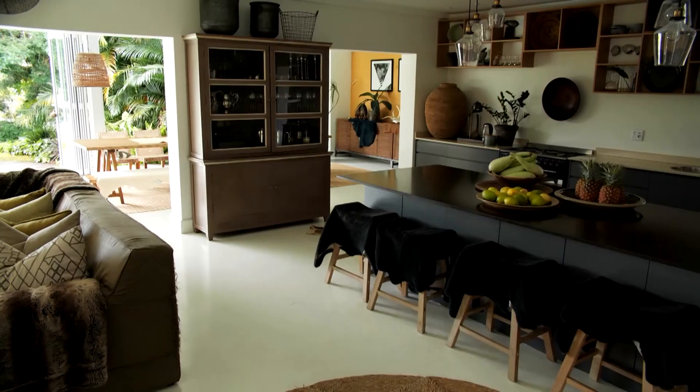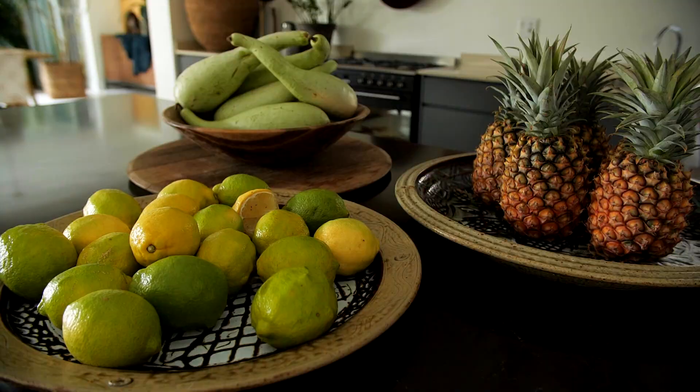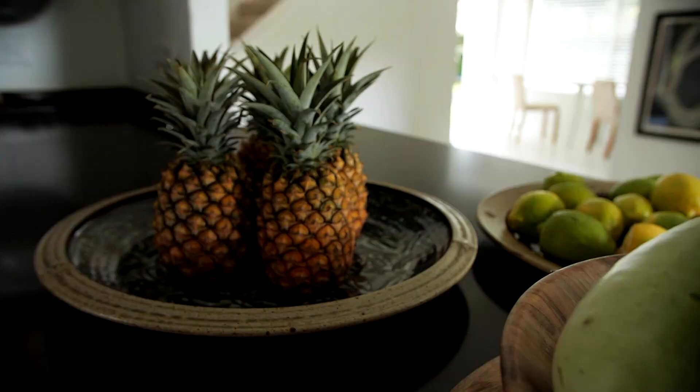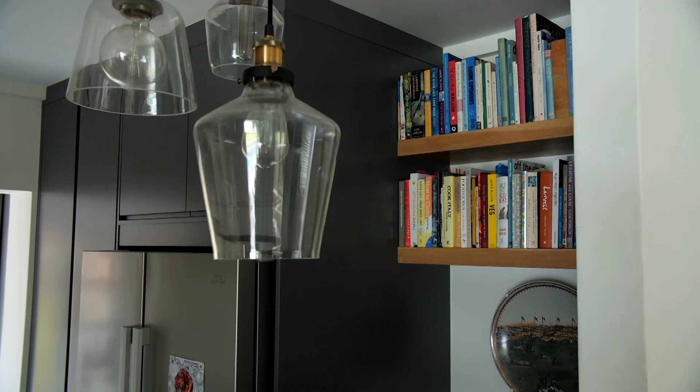The kitchen is the heart of our home — definitely the hub. We eat here, do homework here, I cook here. When I have friends over we often end up sitting here. It's such a useful space.